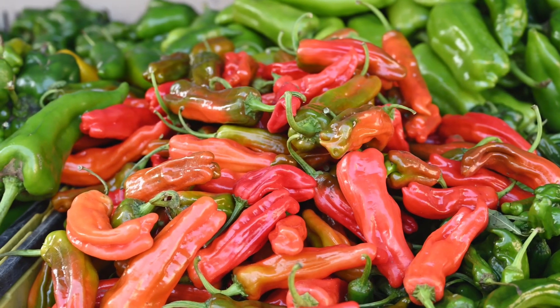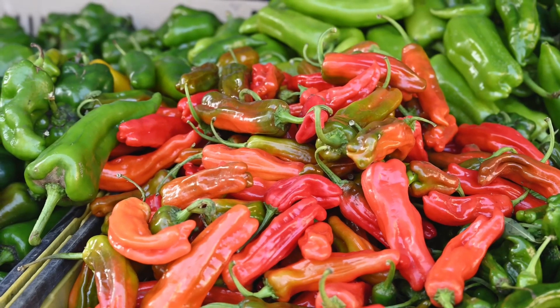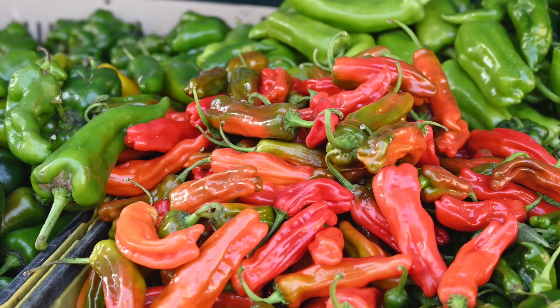However, the decrease in food intake seems to be more significant when red chili pepper is ingested orally. Try sprinkling some in your salads, stews, soups, and sandwiches.